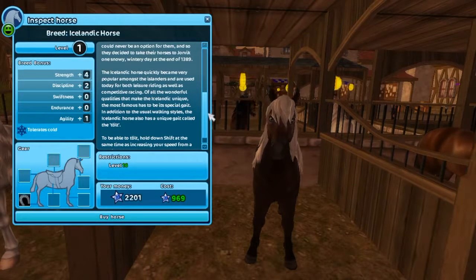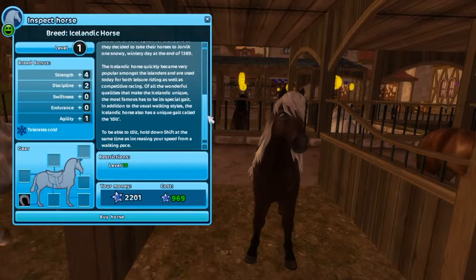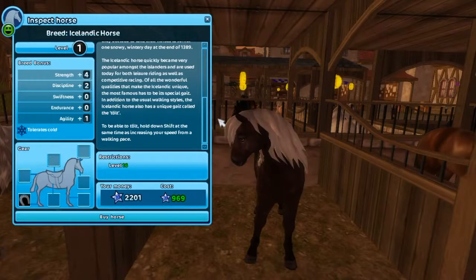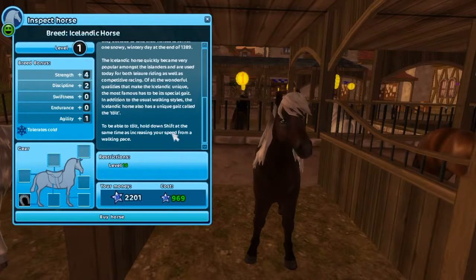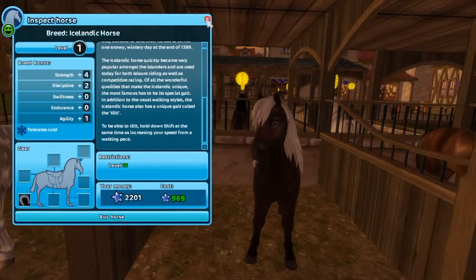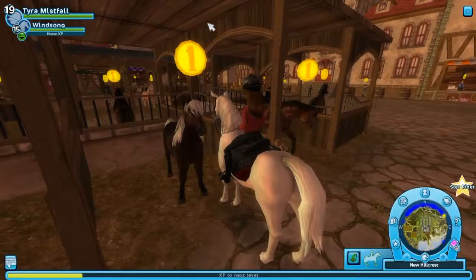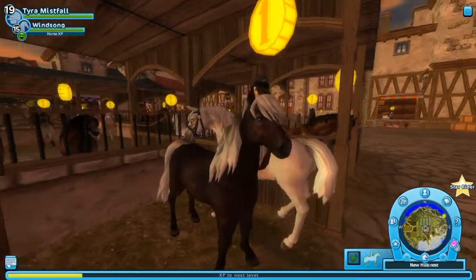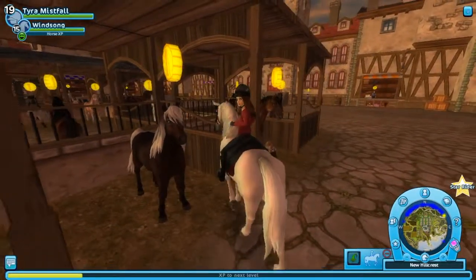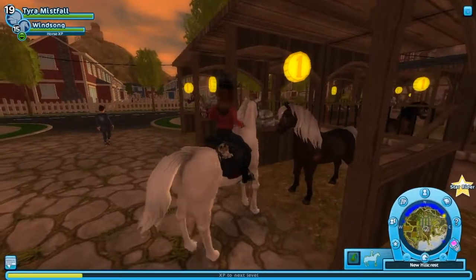This could never be an option for them, so they decided to take their horses to Jorvik one snowy wintry day at the end of 1389. Of all the wonderful qualities that make the Icelandic unique, the most famous has to be its special gait. In addition to the usual walking styles, the Icelandic also has a unique gait called the talt. To talt, hold down Shift while increasing your speed from walking pace. I'm really blown away by those eyes - they are so beautiful.